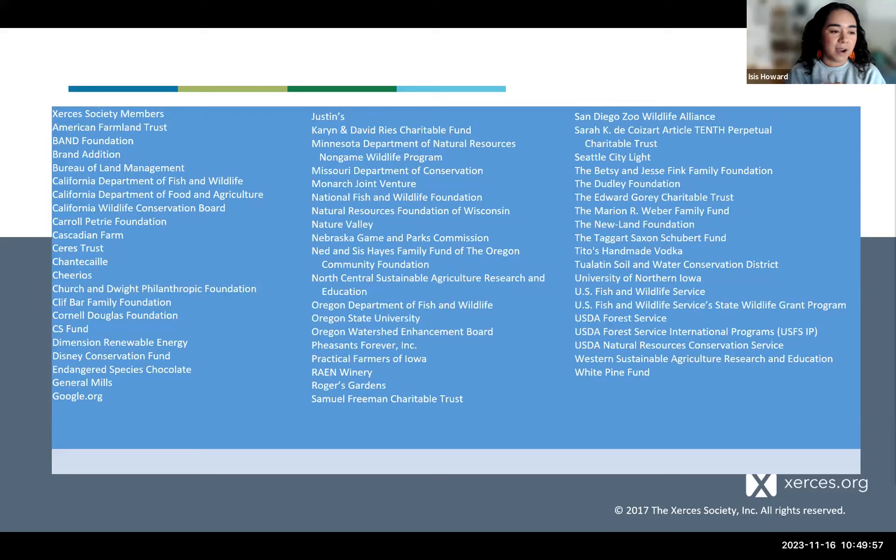Thank you to all of our supporters, funders, community scientists, volunteers, and partners. We are a donor-supported nonprofit, so we really rely on the engagement and support of all of you, and we're very grateful.